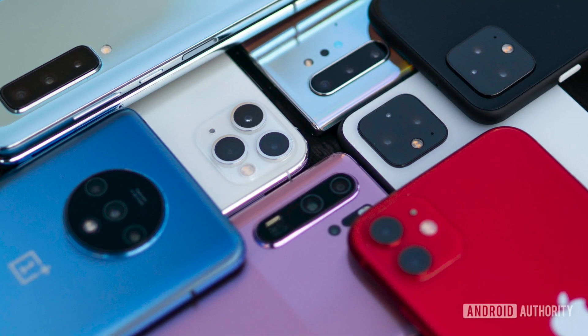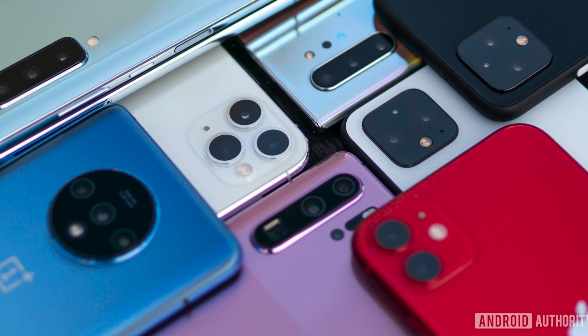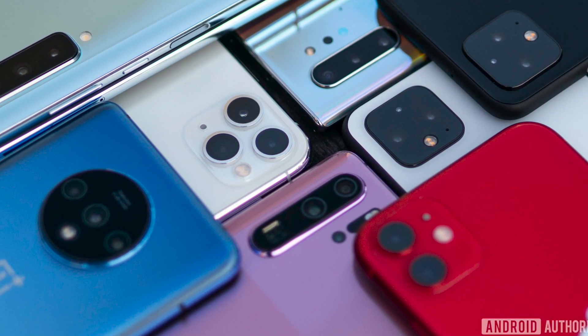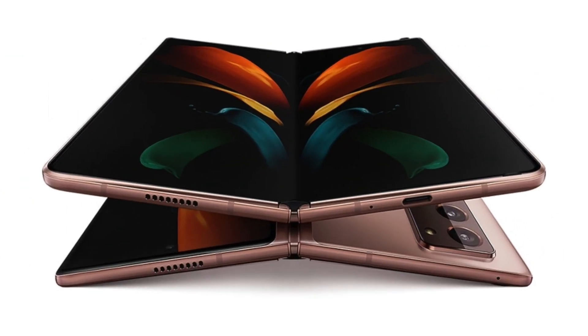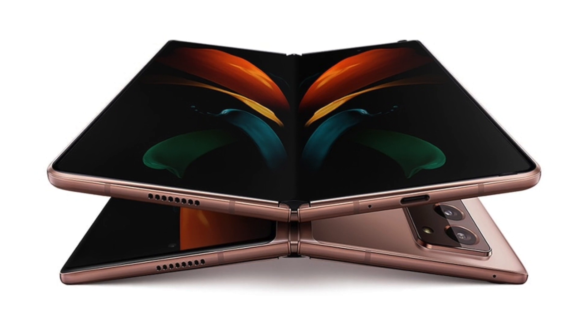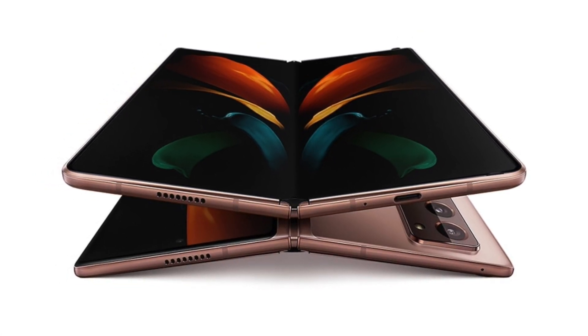Every year there is an army of new gadgets trying to capture attention with varying degrees of success. But every so often we see something with a truly undeniable cool factor, and devices with foldable screens, which appear to be just around the bend, might just be the next example of this.